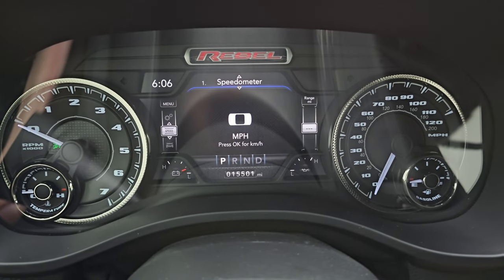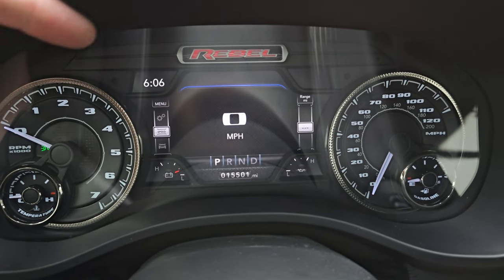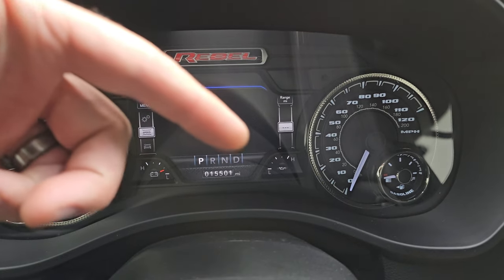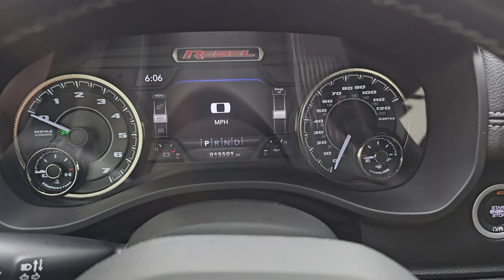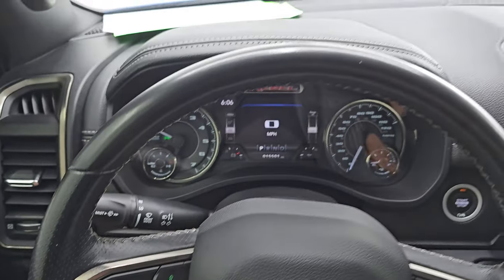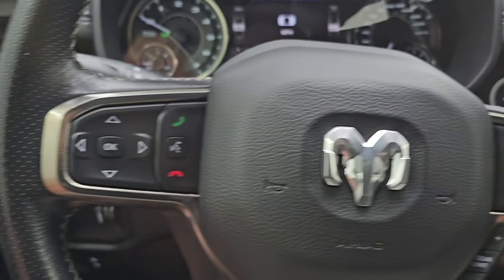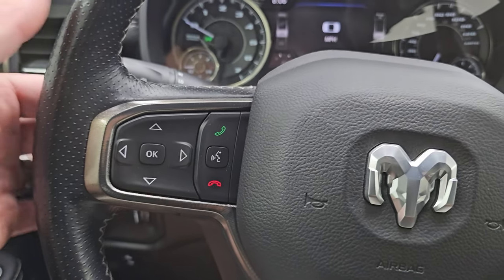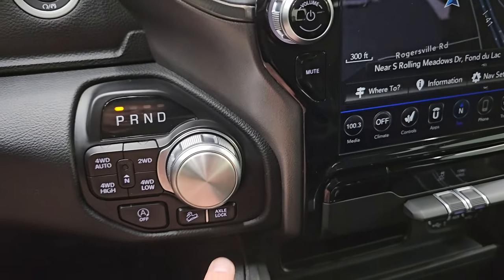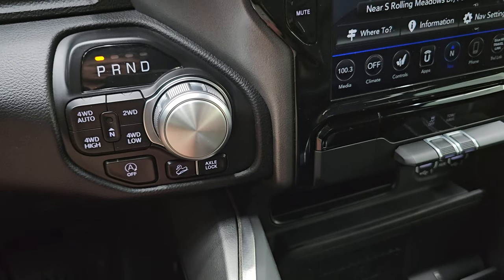15,501 miles on this truck. You get the 7-inch LCD display with digital speedometer, time, compass, miles per gallon, miles to empty, battery voltage, and oil temperature — you can change those corners to read whatever you want. Instrument cluster is nice and clean. Comes with the heated leather-wrapped steering wheel. Cruise controls and gear selector on the right, Bluetooth and information center controls on the left, and audio controls on the back of the steering wheel. Push-button start, push-button four-wheel drive, axle lock, downhill assist control, and start-stop capability.